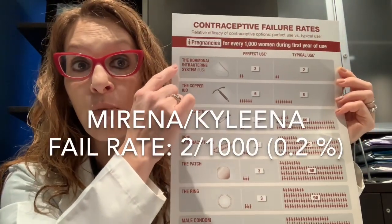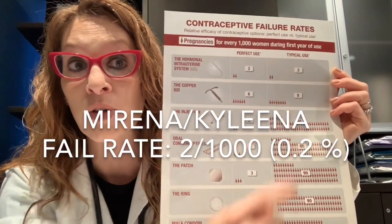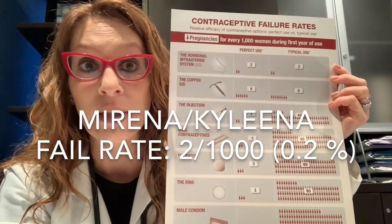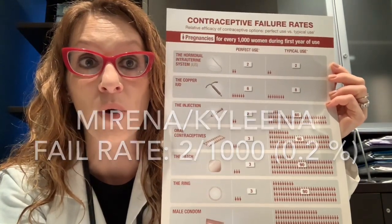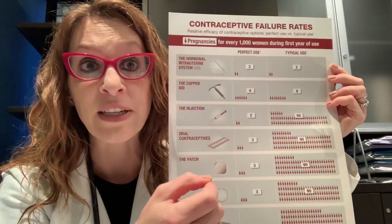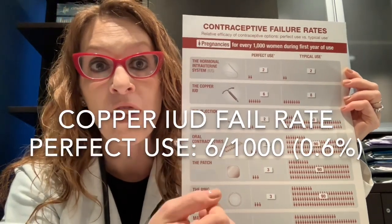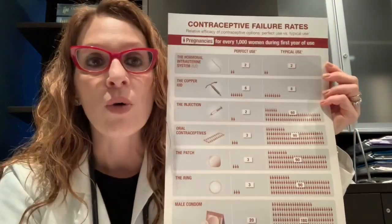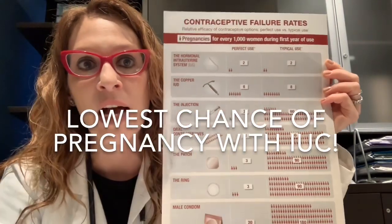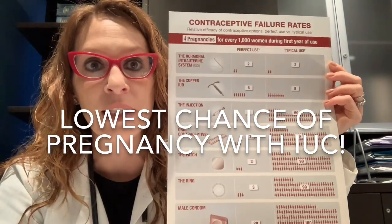With Mirena and Kyleena — the levonorgestrel IUDs — there is a 2 per 1,000 chance of pregnancy in both the perfect world and the real world: 0.2%, less than 1%. For the copper IUD, the perfect world rate is 6 per 1,000 women, or 0.6% — still less than 1%. The take-home message is that the IUD is at the top of the pyramid and is your best option for real-world prevention of unintended pregnancy.